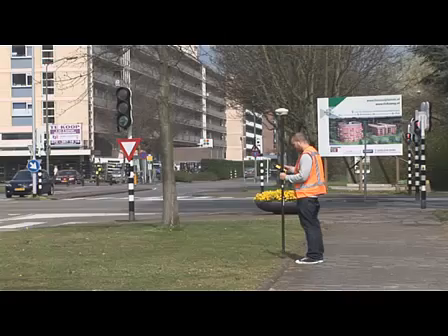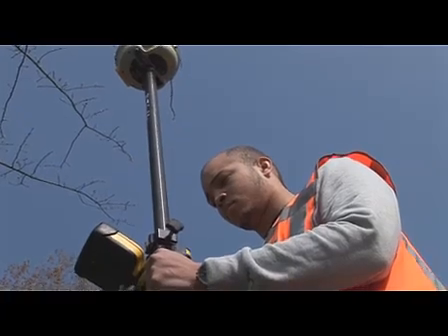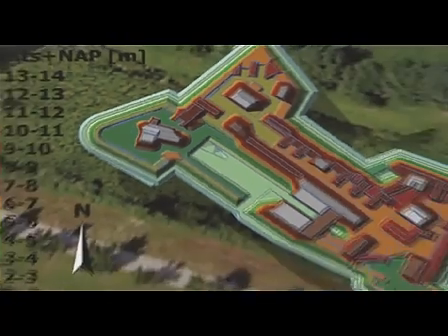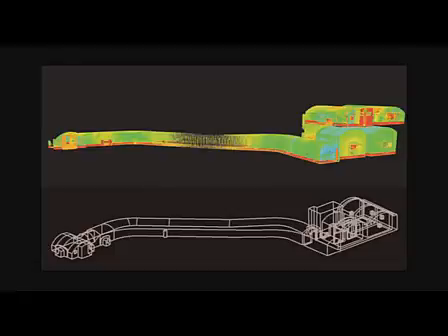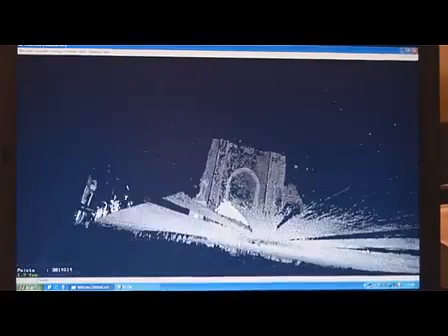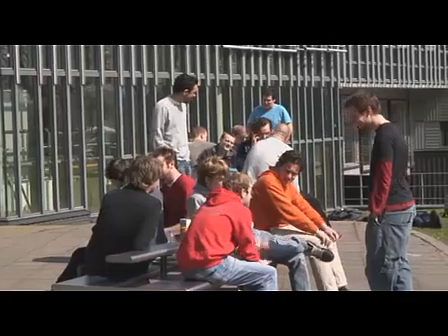In the second year, all students will participate in a synthesis project. Each team consists of about five students who cooperate in a project for ten weeks, combining many aspects learned during the first year. An example is the GeoFort project, where students created a 3D model of the interior and exterior of a fortress using different measurement techniques. The synthesis project gives students the opportunity to experience a real life work environment.